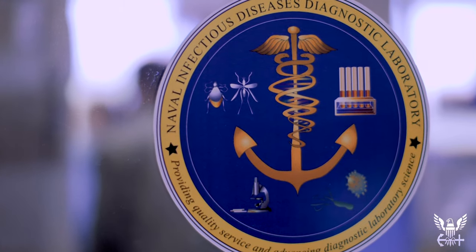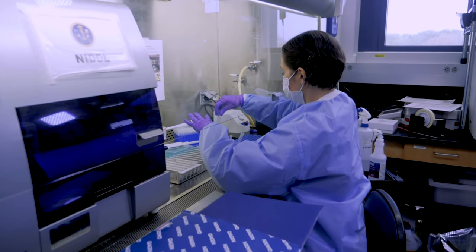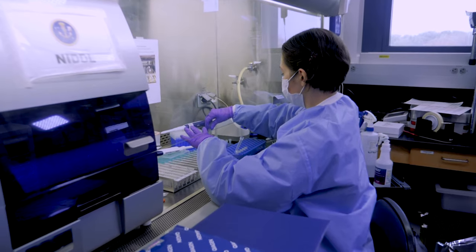Infectious diseases has been a core mission of the Naval Medical Research Center for a very long time. So we are already pre-positioned to fight this invisible threat. We have the resources to be able to look at diseases like this, emerging infectious diseases, and get on top of it pretty quickly.